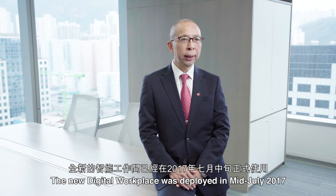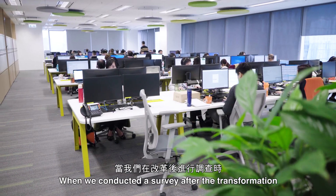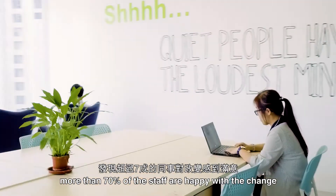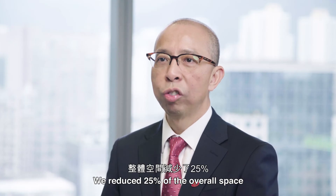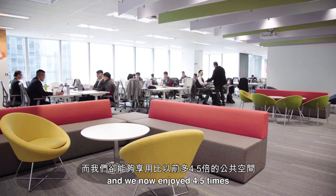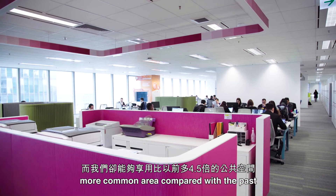The new digital workplace was deployed in mid-July 2017. The results are more than encouraging. When we conducted a survey after the transformation, more than 70% of staff are happy with the change. We reduced 25% of the overall space, while the seating capacity had been increased and we now enjoyed 4.5 times more common area compared with the past.